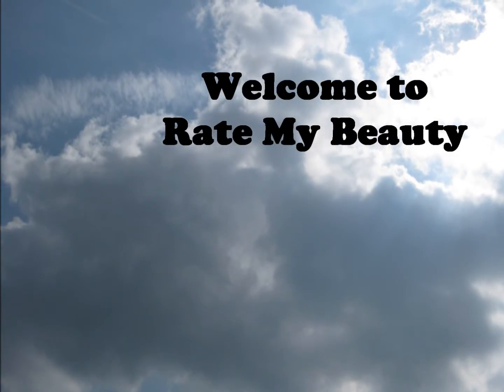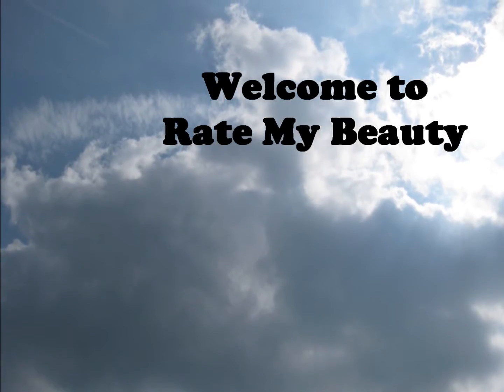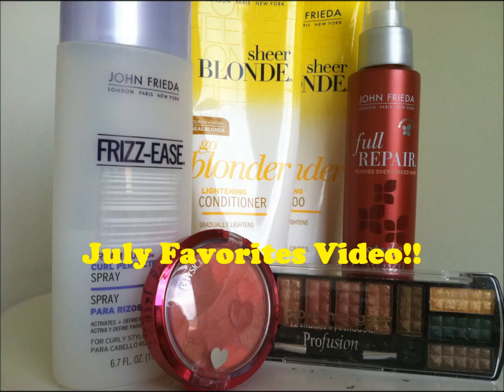Hey guys and welcome to Rate My Beauty. I haven't made a video in a really long time, and since it is the beginning of a new month, I decided I would do my July favorites video. I have a few products that I found to be really great in the month of July, and a few products that weren't so great. So let's go ahead and get started.